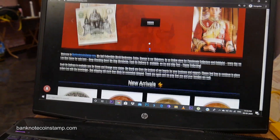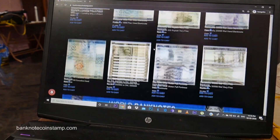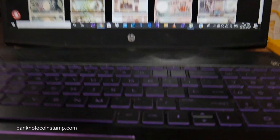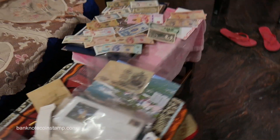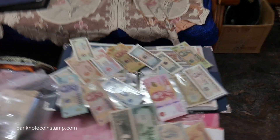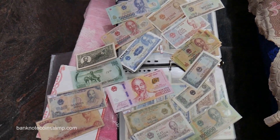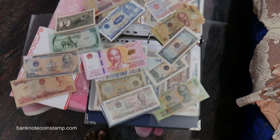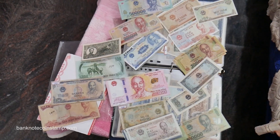Hi friends, welcome to my YouTube channel, this is Prince here. We are just opening our website and looking at the store right now. We just updated some new banknotes and are doing some banknote research on Vietnam banknotes — sorting out some collections of Vietnam. Really excited to make a video on these beautiful banknotes; each and every country's banknotes are so amazing and beautiful.